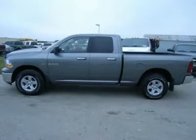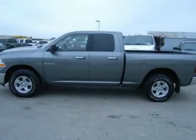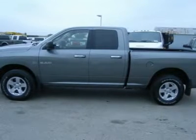One owner. 5.7 liter V8 HEMI engine with MDS multiple displacement system and VVT. Full 4-door quad cab crew cab, short box, SLT package.